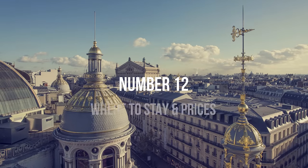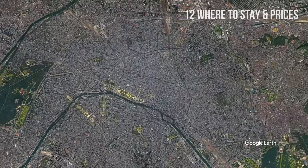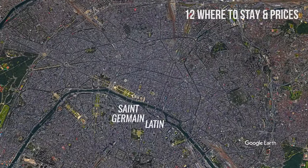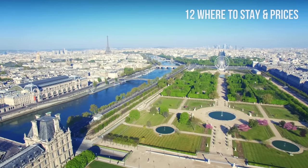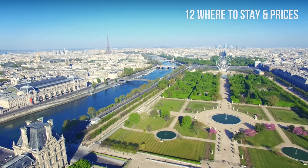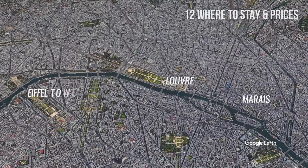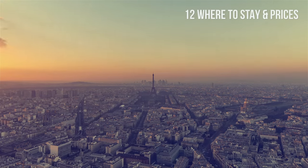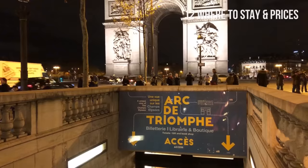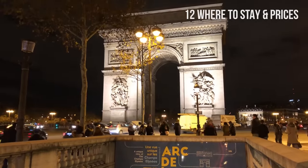Number 12: Where to stay and cost of accommodation. Some of the best neighborhoods to stay in Paris are Saint-Germain, Latin Quarter, the 7th arrondissement, the 1st arrondissement, Montmartre, and Gare du Nord. If you want an authentic experience and don't mind spending more on accommodation, stay close to the Louvre, Marais, Eiffel Tower, or Champs-Élysées. If you want to save some money, you can stay a little further away. Just be sure to check if there is a metro station nearby so you can easily reach the city center.